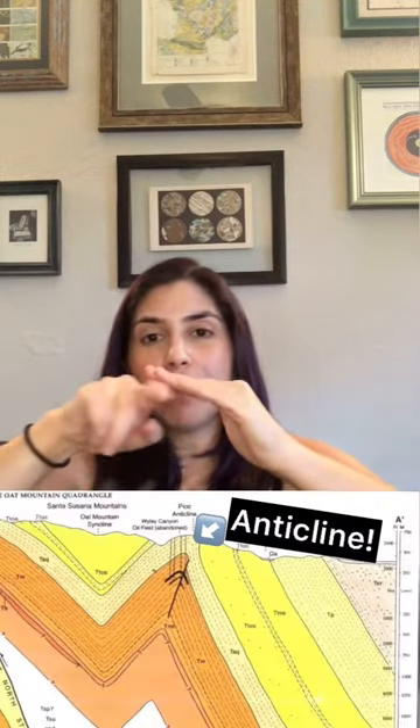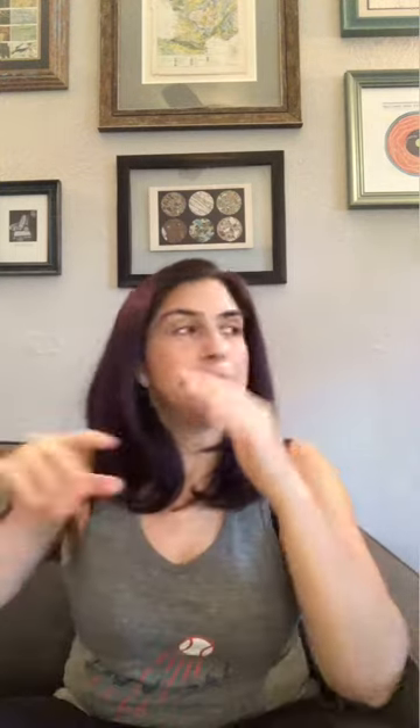This is really young — like two to three million years old, which in geologic history is like yesterday. What happened was you had flat beds — everything gets deposited flat — but then compression caused them to form what's called an anticline, making a dome shape. Petroleum and natural oils want to go up and then pool right at the top, and that is where we look for oil and pull it out.